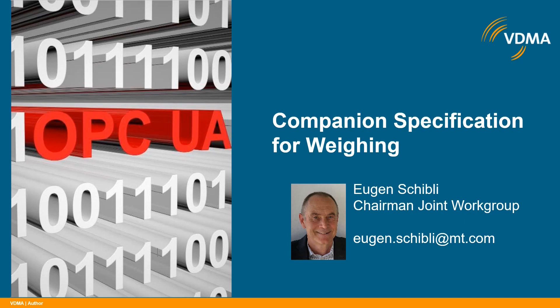Hello and welcome to the second part of the presentation of the OPC UA Companion Specification for Weighing. Thank you very much to Dr. Dominik Rormus for introducing the LNI and the test bed at the University of Ravensburg for showing the functionality of OPC UA servers for weighing. My name is Eugen Ghibli. I am working for Mettler Toledo as a market manager for the Industrial Internet of Things. I am also the chairman of the Joint Working Group for developing the Companion Specification for Weighing.